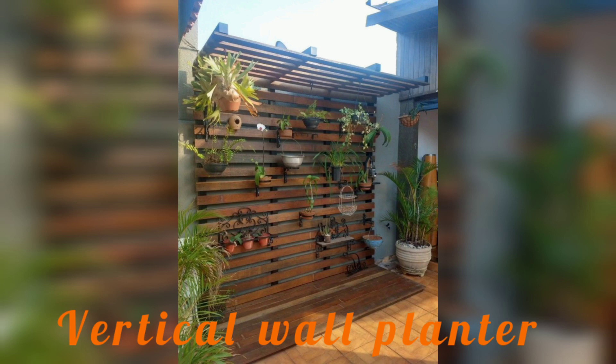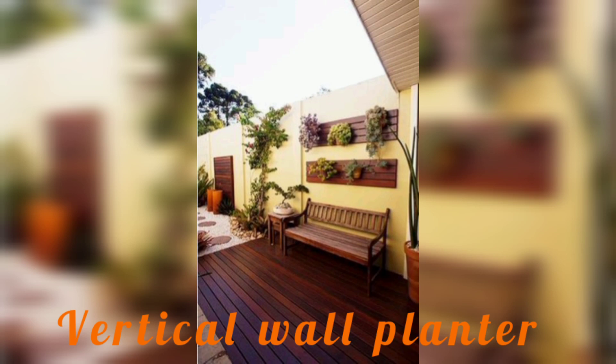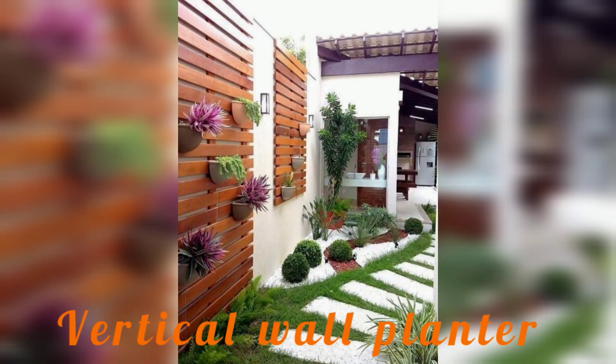We cover the various types of materials used in vertical garden construction, such as fabric pockets and modular systems, the benefits of each, and some of the most innovative and eye-catching designs including DIY vertical garden ideas and understanding professional installations.